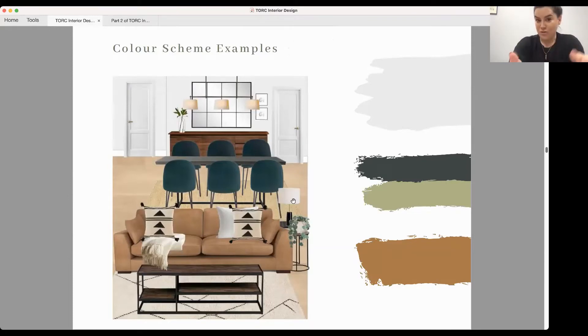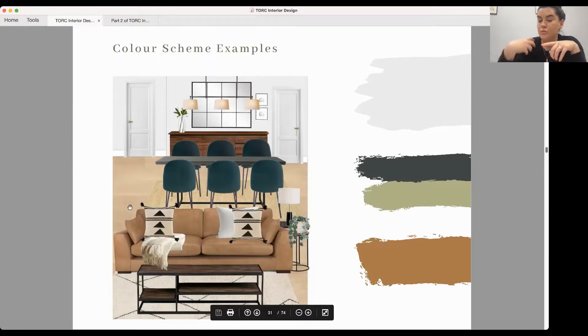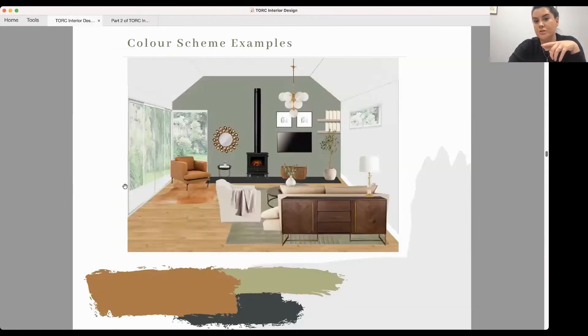To show the 60-30-10 formula in client renders — in this interior the neutral colour covers all the walls, making that your base colour. I've used tan leathers, also linked in the flooring, as the 30%. The little accents are the greens in the dining chairs, also linked in the greenery scattered throughout the space.